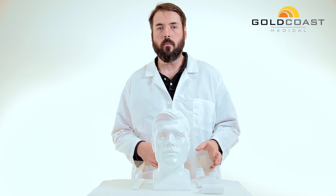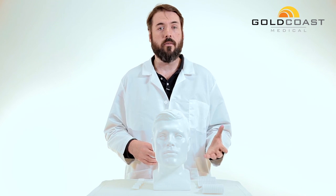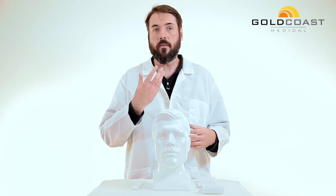This is a chin strap that will help keep your mouth closed during CPAP therapy. That will help prevent you from getting a dry mouth or airflow leakage through the mouth.